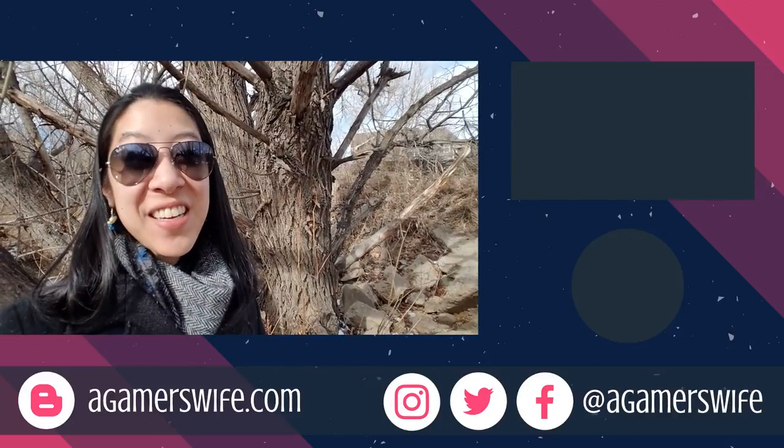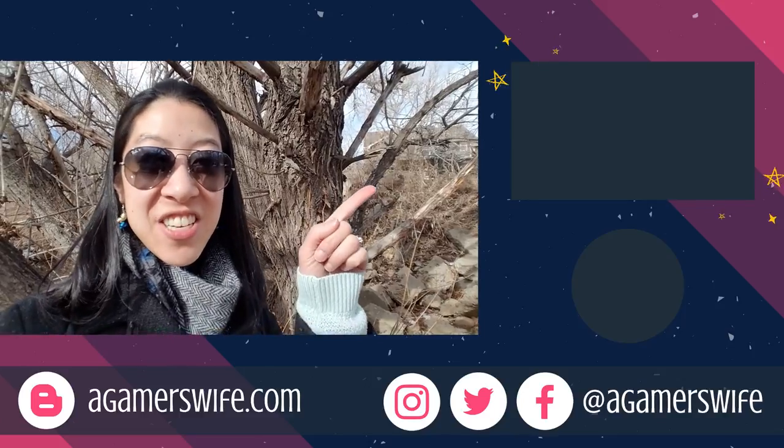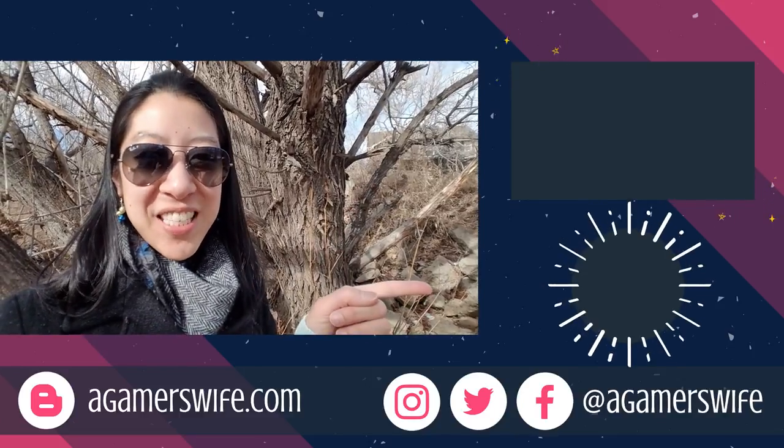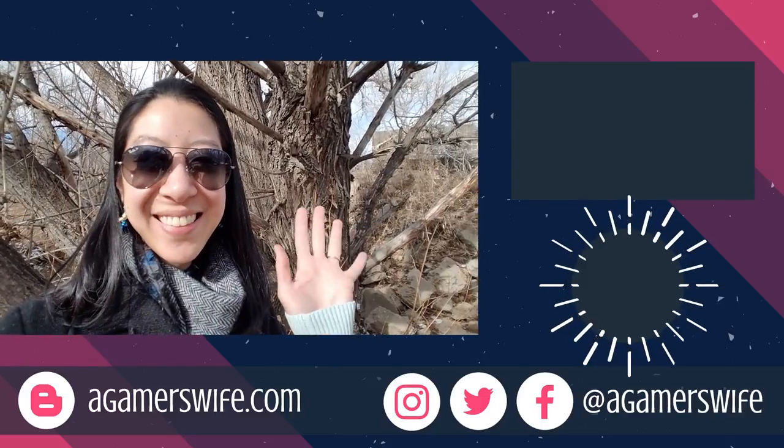Thanks so much for sharing this awesome species with us Colin. If you want to see the collaboration video I did on his channel, check it out over here and subscribe to join his community. Take time to enjoy your aquariums, and I'll see you in the next video. Bye!